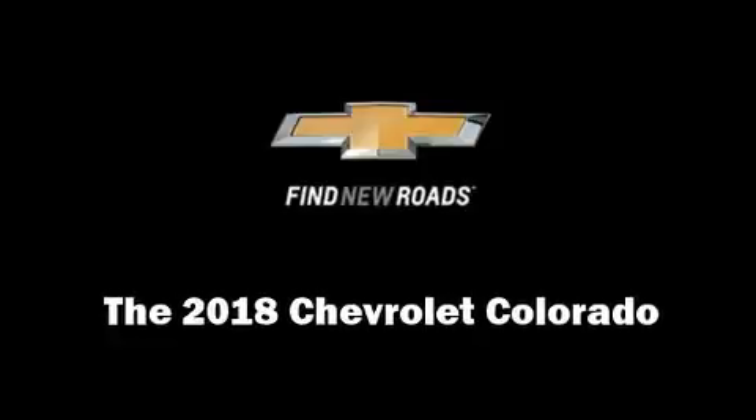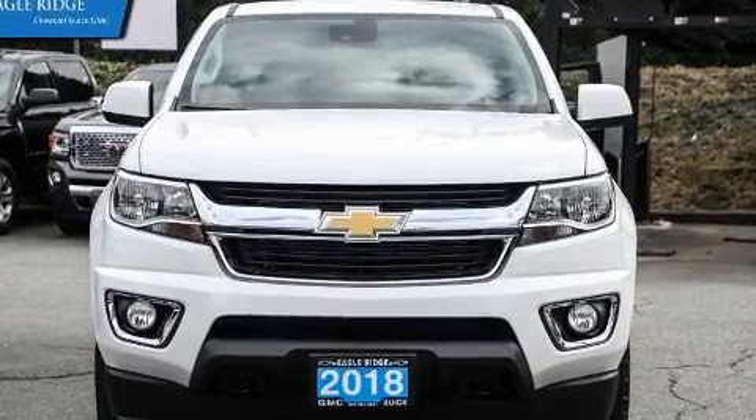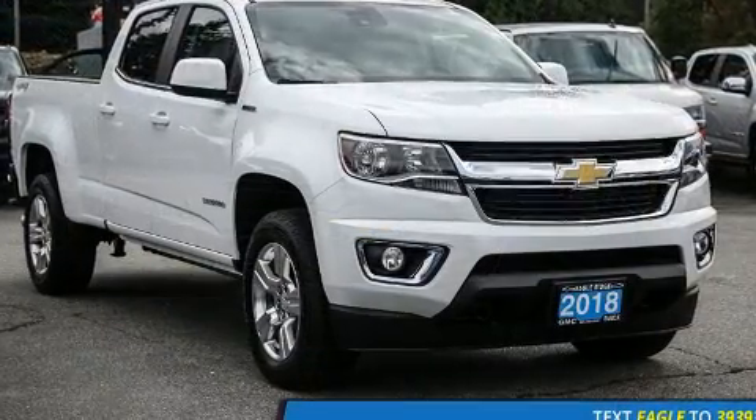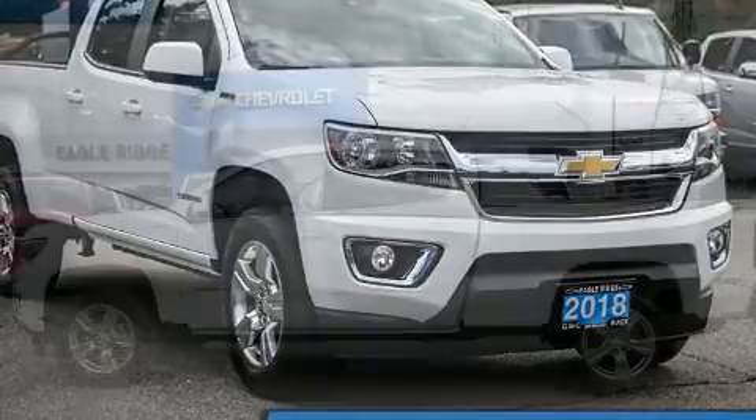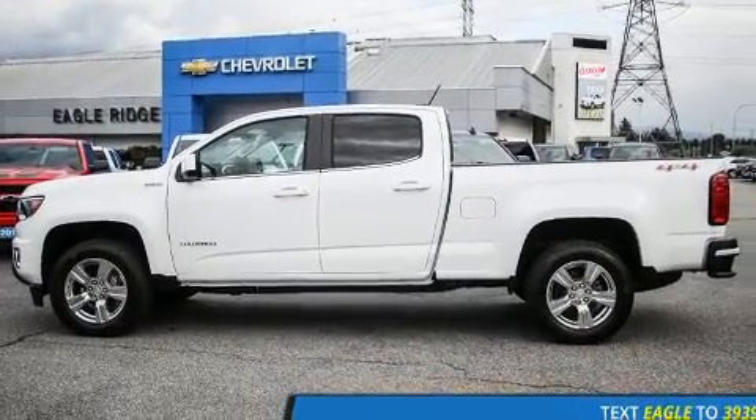Step into the 2018 Chevrolet Colorado. This four-door, five-passenger truck leads among competitors in its segment. It features four-wheel drive capabilities, a durable automatic transmission, and an efficient four-cylinder engine.